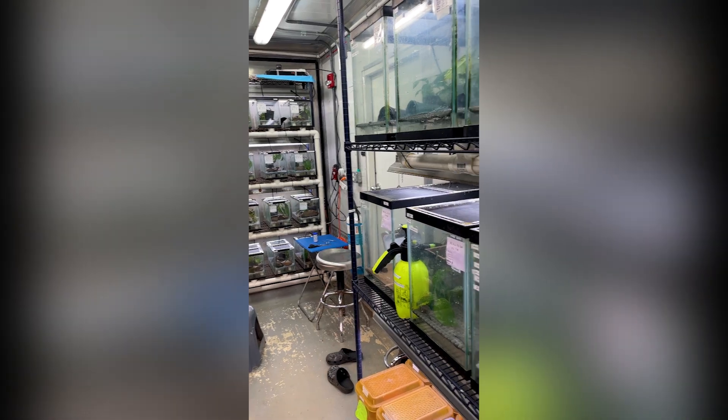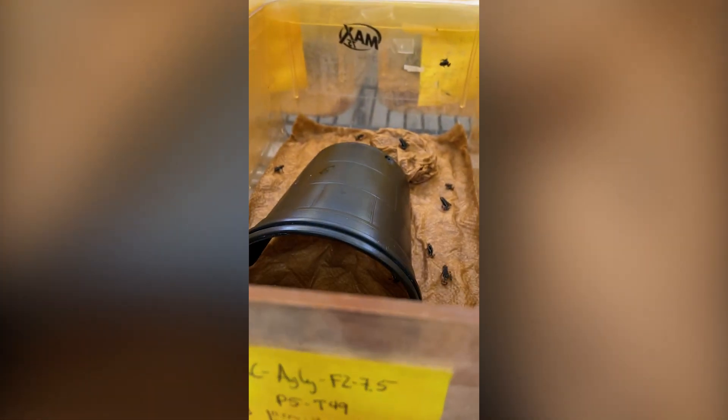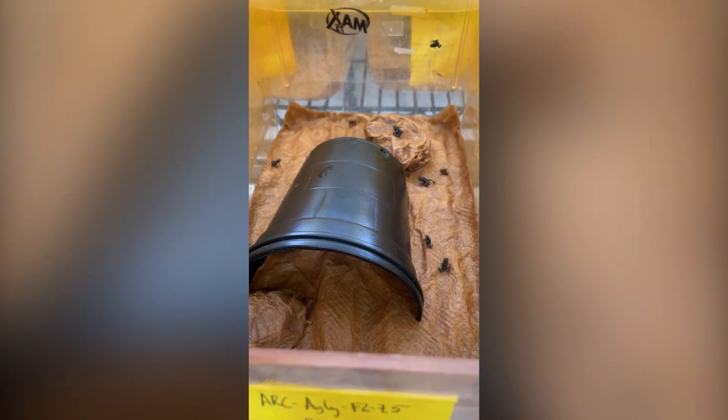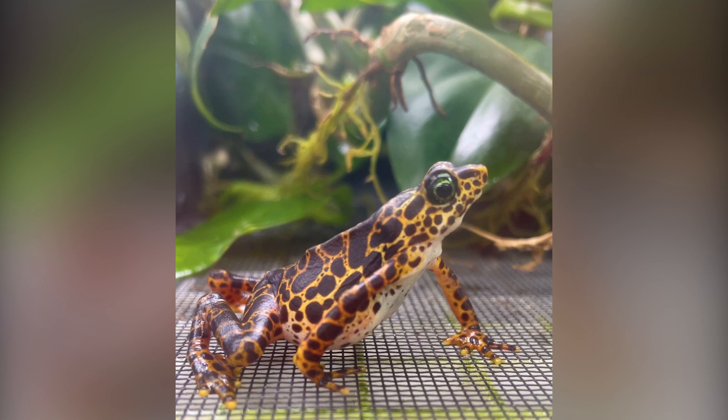Earlier on, it was about breeding the frogs, setting up the insect pods, and making sure we knew how to house them and keep them alive in human care. But now that that is underway, the next big goal is to actually release them back out into the wild.